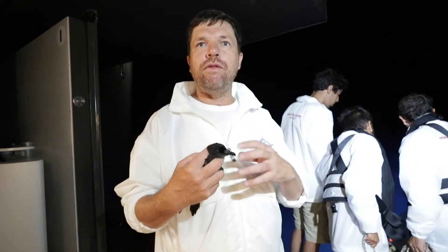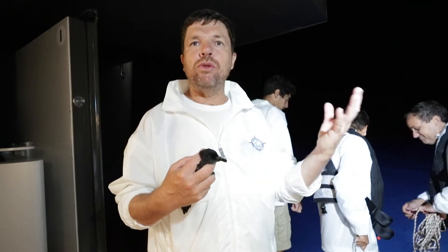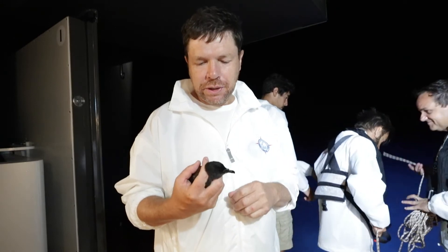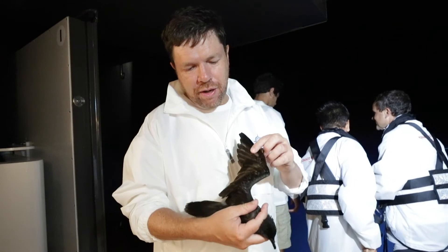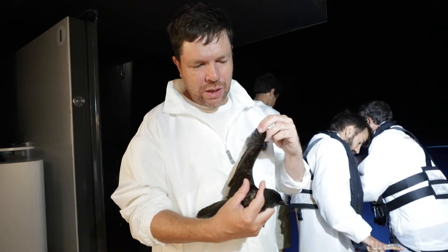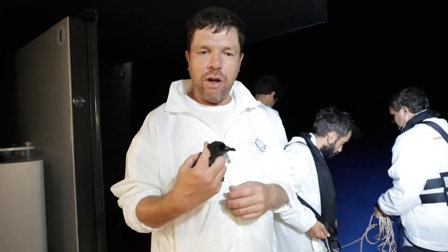It lives in the open ocean and feeds on small fish that live very deep and only come to the surface at night. As you can see, it has very, very long wings — it's a very good flyer and does not consume much energy flying around.